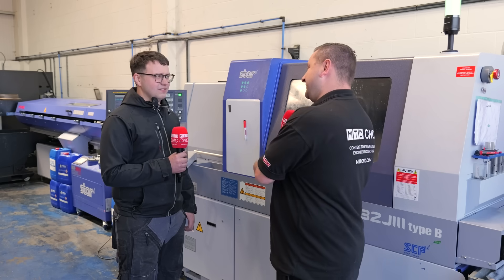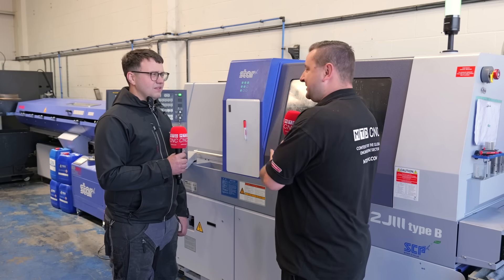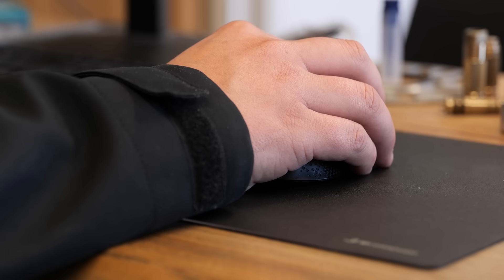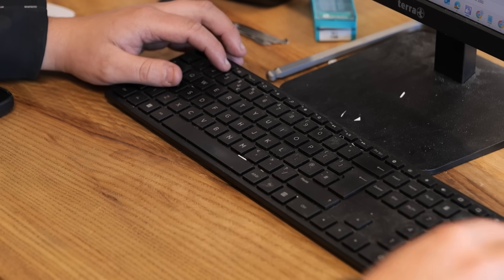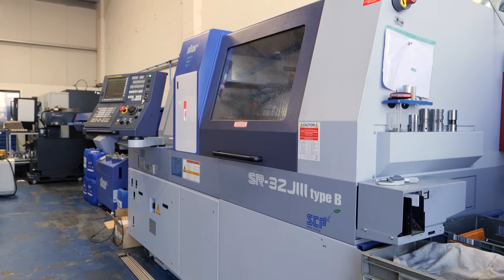And effectively you get your second spindle for free really when you're coming to quoting. So does that make quoting easier for you, having this machine with its capabilities and the second spindle? Yeah, definitely. I still quote it on a very similar basis to a fixed head, but everything comes out cheaper because you get that second side for free.